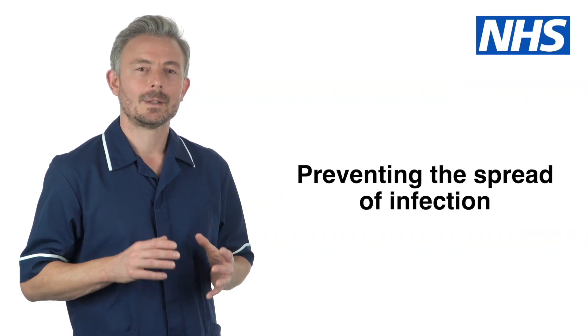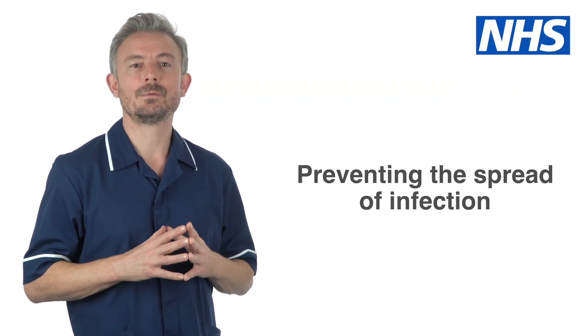Hello. People living in care homes are more vulnerable to developing infections. The best way to fight infection is to prevent it in the first place.